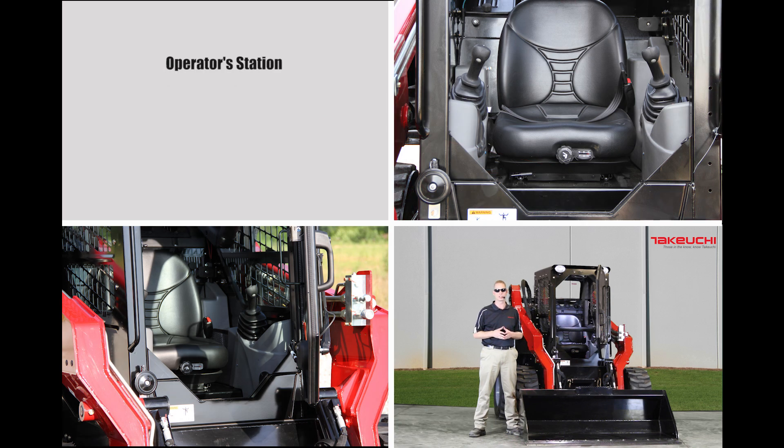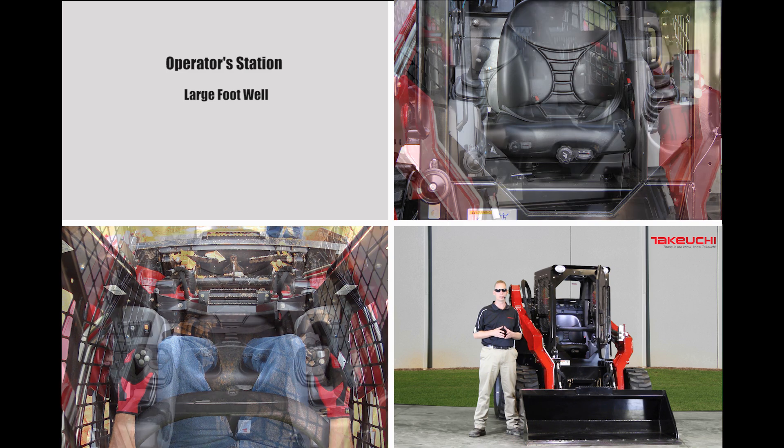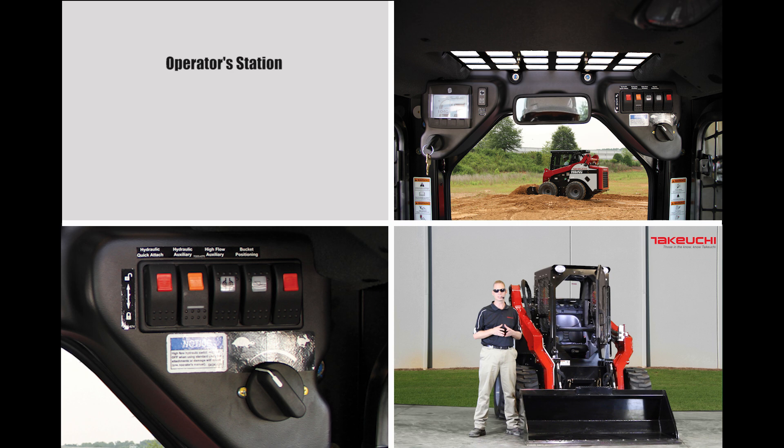Once you enter the operator station, you will quickly notice the large flat floor and the comfort delivered by the new deluxe suspension seat. Once seated, you will realize the visibility to the front, sides, and rear of the machine, providing a commanding view of the job site. The upper left corner of the operator's compartment features a multifunction gauge cluster and diagnostic panel, while the right side features large, easy-to-operate switches and a new throttle control that makes it easy to set the desired engine speed.